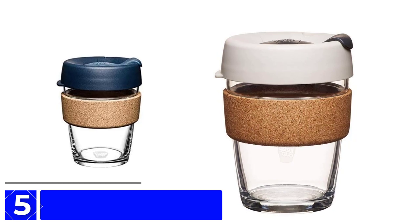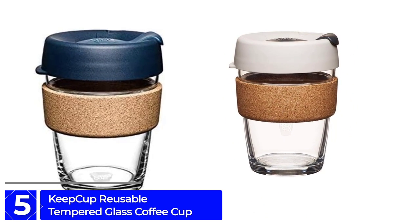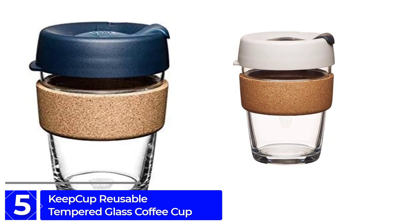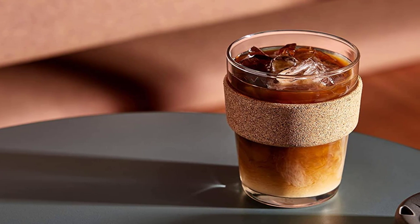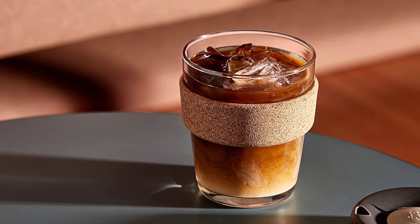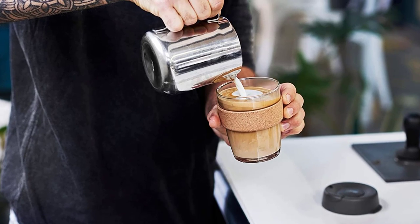Starting at number 5: the Keep Cup Reusable Tempered Glass Coffee Cup. This coffee cup is a high-quality, environmentally-friendly option for those who enjoy drinking coffee on the go. Made with durable tempered glass, this travel mug is built to last and is designed to eliminate the need for disposable cups.